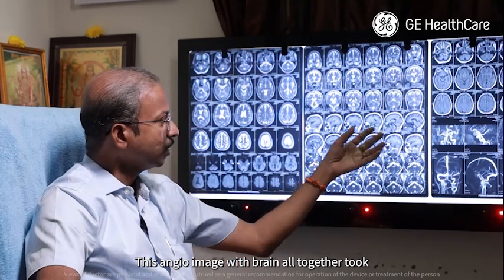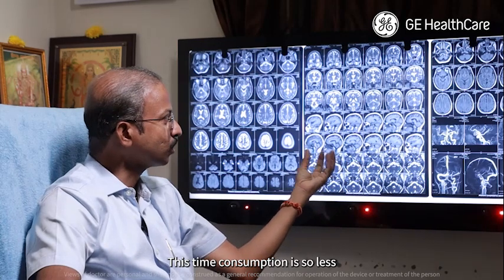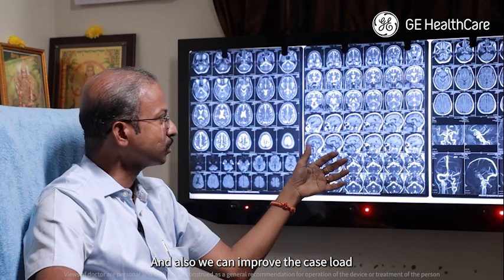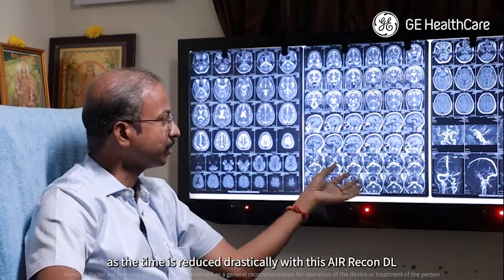This angiogram image with brain altogether took around 7-8 minutes for completion. This reduced time consumption is very useful for a claustrophobic patient or any other patient, and we can also improve case load as the time is reduced drastically with AIR Recon DL.